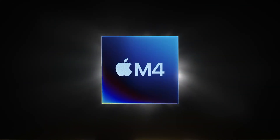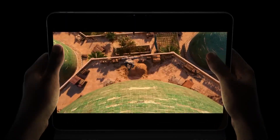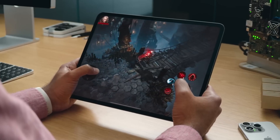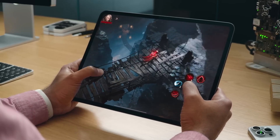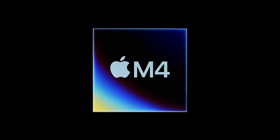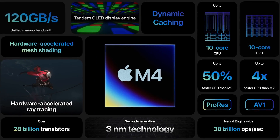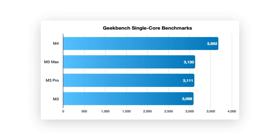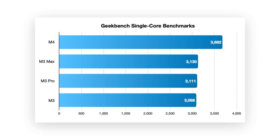Let's talk about the M4. It's the new kid on the block, currently only available in the iPad Pro, but it'll soon be featured in Apple's new lineup of laptops. There's no exact release date yet — Apple doesn't like to share specific dates — but most likely it will be this fall. In its iPad version, it's already showing amazing results, with about a 20 to 25% performance boost over the M3 Pro, making it the king of the hill.